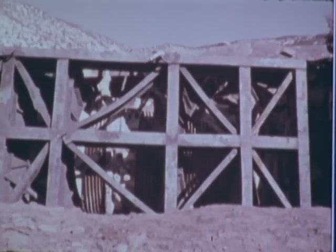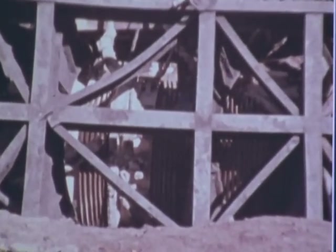These full-scale tests verified analytical and scale model prediction techniques, and they also demonstrated just how rugged these casks really are.